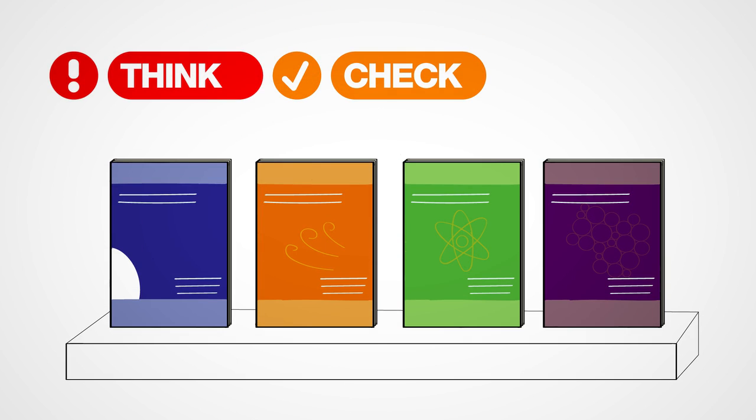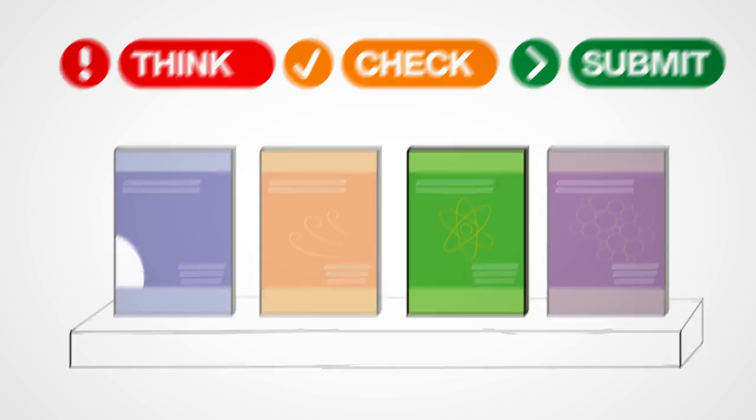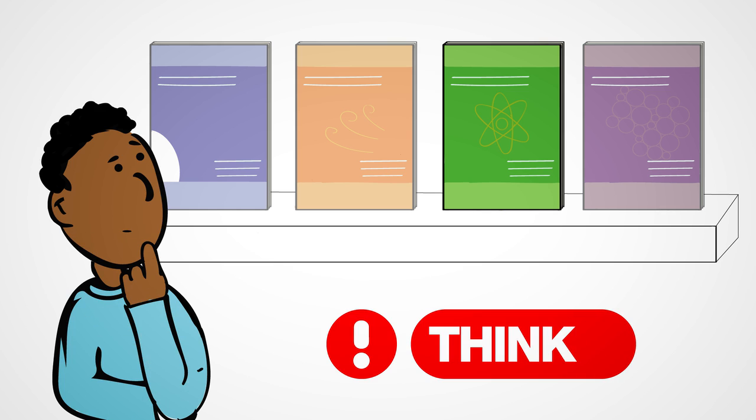Think. Check. Submit. Before you decide, step 1: Think. Can I trust this journal with my research? Do I need more information before I can decide that this is a trusted journal?